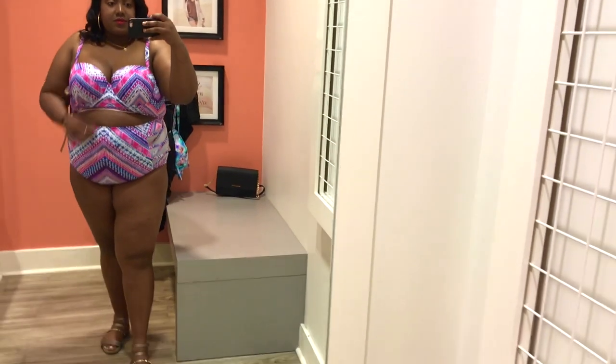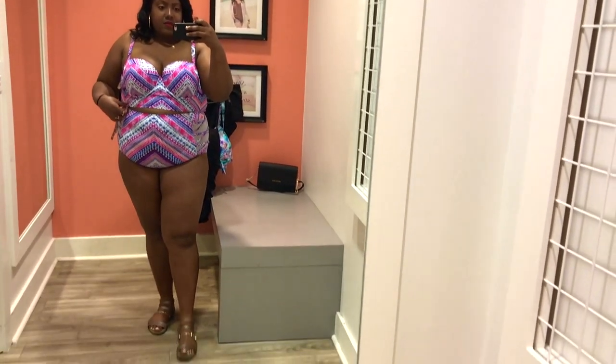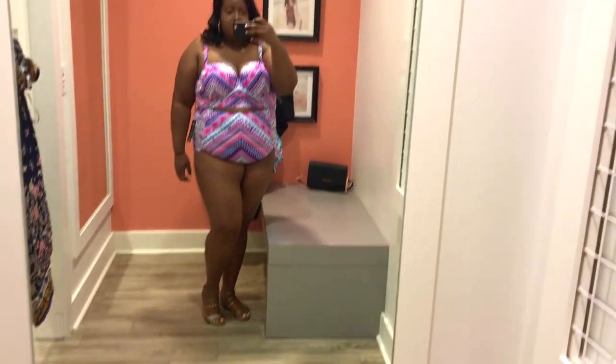I just love how comfortable Torrid bikini sets are. It's totally worth the price — the quality is amazing.